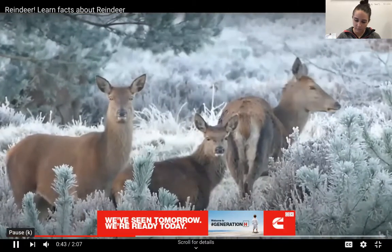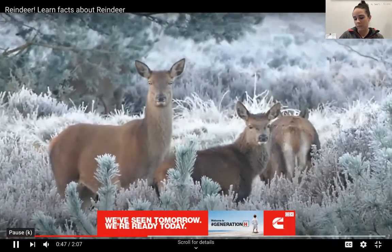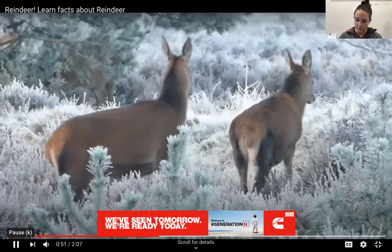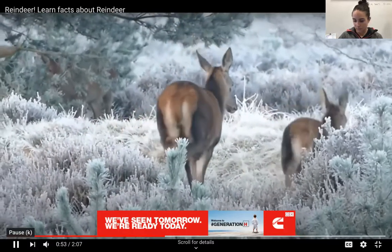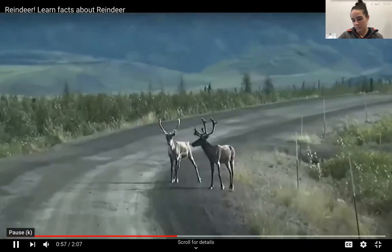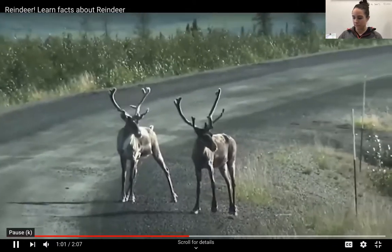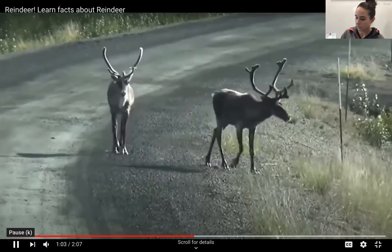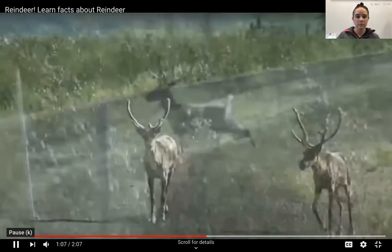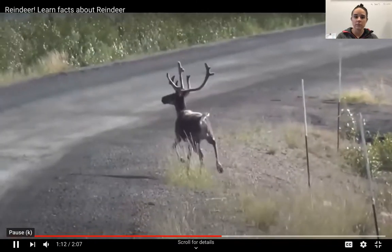Reindeer have large hooves, which help them dig for food. Their favorite food is lichen, which is a type of moss. Reindeer can live 15 years in the wild. A reindeer's antlers can be up to three feet tall, and like human fingerprints, no two sets of antlers are exactly alike. When their antlers start growing they're actually soft and rubbery, and once the antlers finish growing, then they get hard.